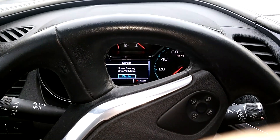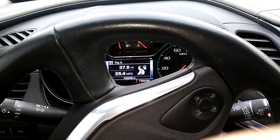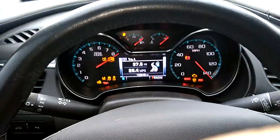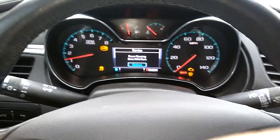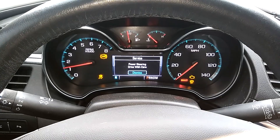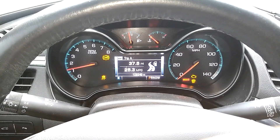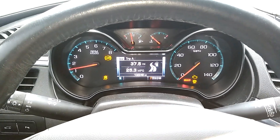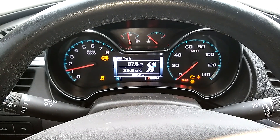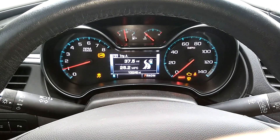I get a 'power steering drive with care' warning. Service power steering again. We got all these warnings on here. The check engine is for a cam position sensor — it just needs the position relearned. It's got the traction control light and the ABS light.